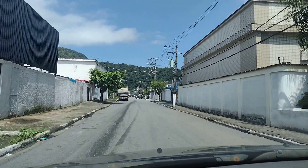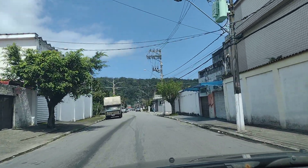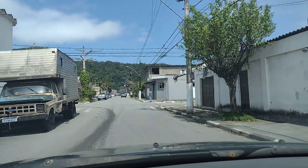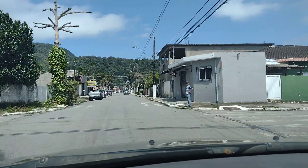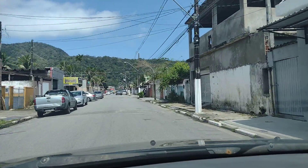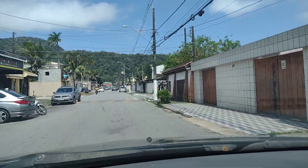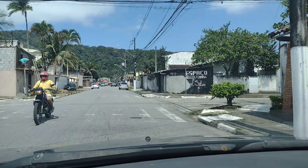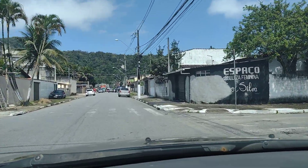É um bairro bem simples, bem modesto. Um bairro simples e tranquilo aqui da cidade de São Vicente, mas é um bairro sem praia. Lá no final dessa rua, vocês veem o Morro Xixová, que é um morro onde tem a reserva florestal de Xixová.